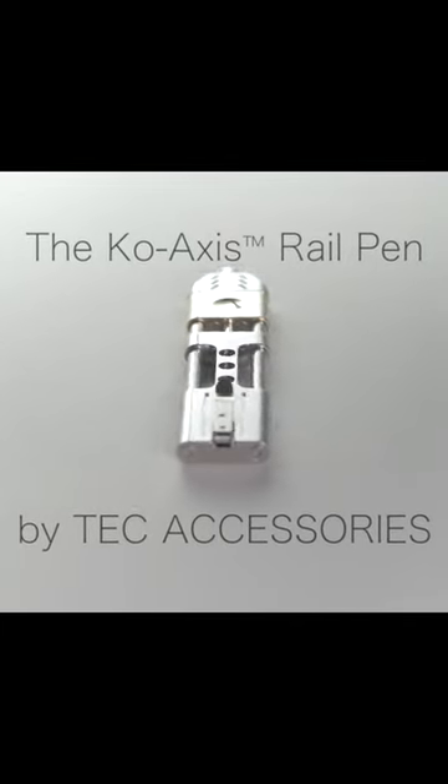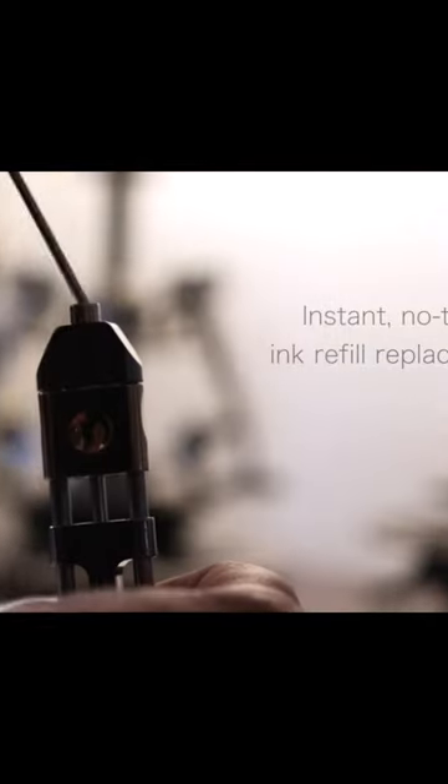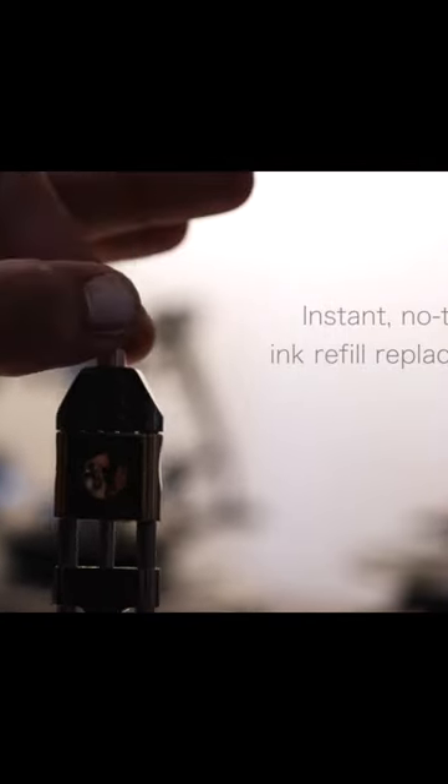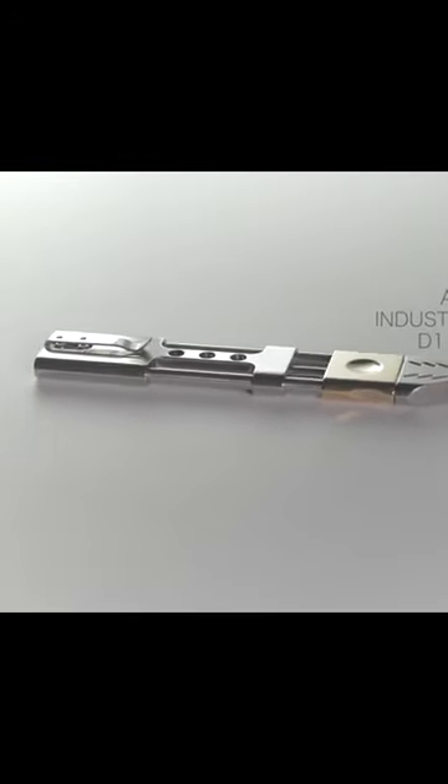Enjoy a more natural and elegant writing experience with the Coaxes Rail Pen by Tech Accessories. A welcome departure from traditional pen design, the Coaxes simultaneously offers ergonomic comfort and beauty while you write.